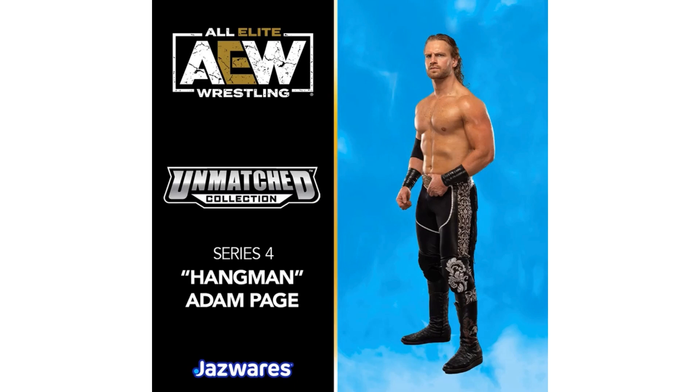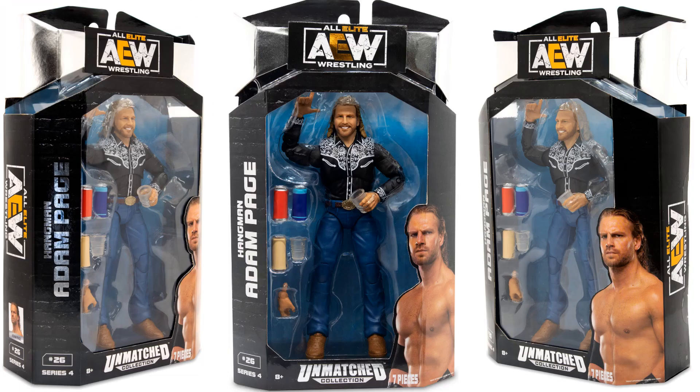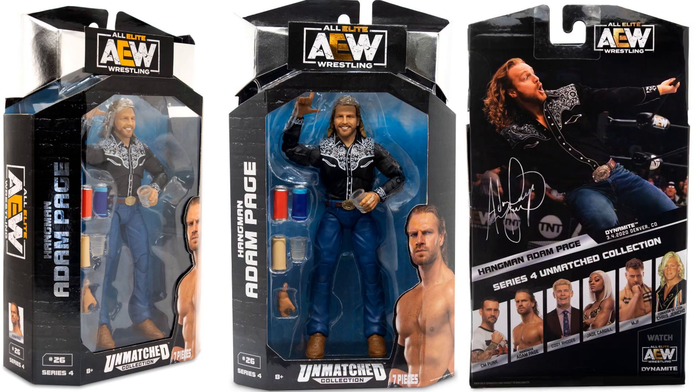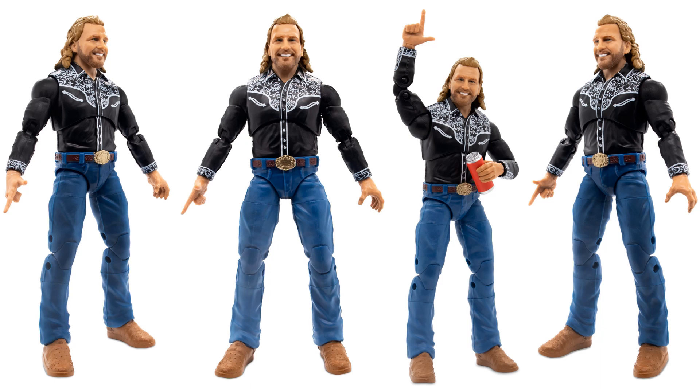Hangman Adam Page — and he is now a champion as well, so you'd think he would have had his belt, but here he is with a beer in his hand. Here's Hangman Adam Page, figure 26, comes with all kinds of drinking props. There he is on the back of the package and from the back of the figure with all his accessories. Got his little pointing action on his finger.